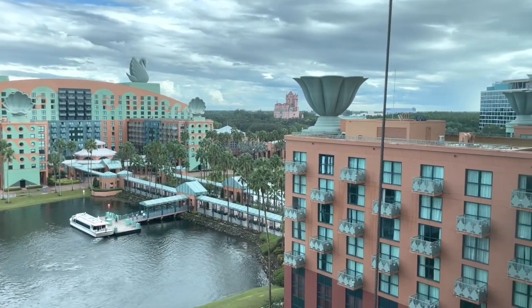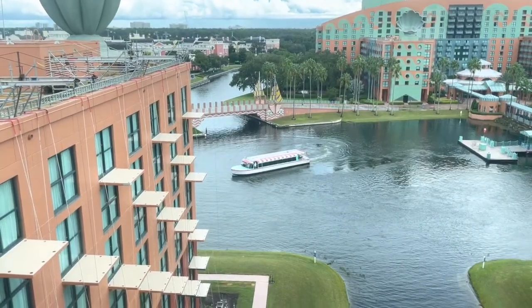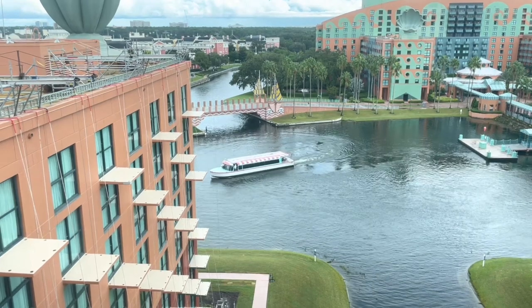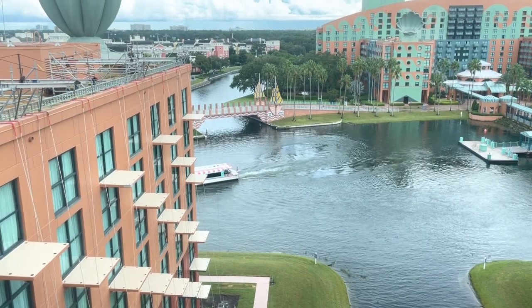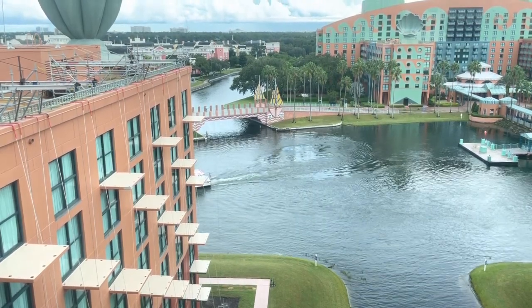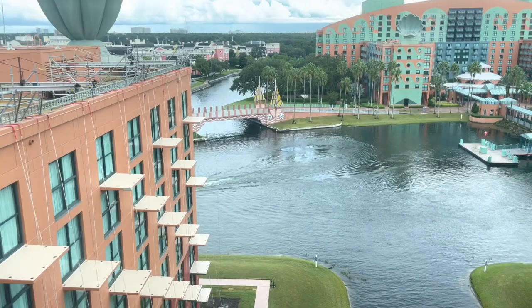This was our view out of our window. It was a lovely view, but there were ropes all over the place because work crews were painting the facade of the building during our stay. We had a view of the lagoon where the friendship boats docked below. If you find this video helpful or enjoyable, or not the worst thing you ever watched, please click the like button to register your support. We appreciate it.